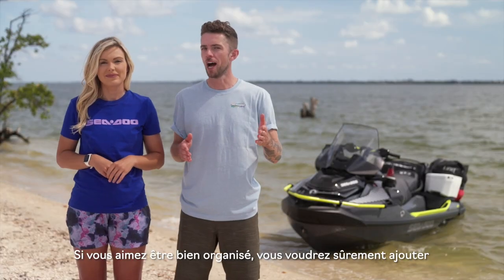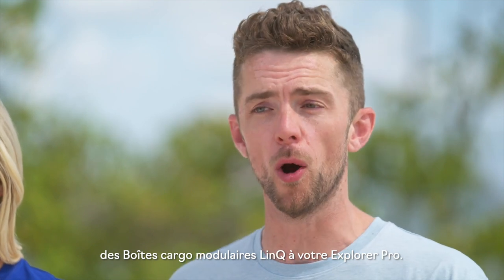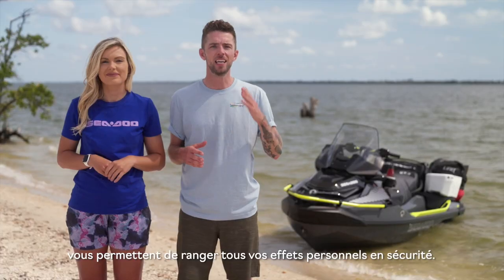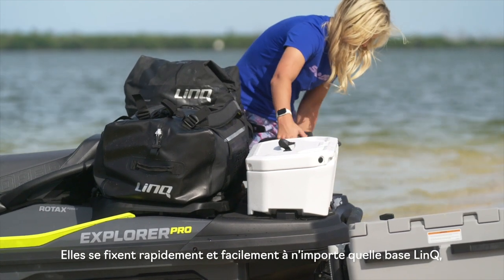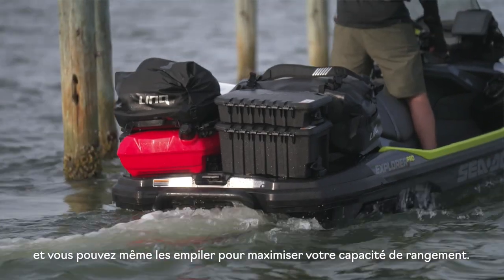If you'd like to stay organized, you'll want some Link modular cargo boxes to add to your Explorer Pro. These rugged boxes come in 10, 20, and 30-liter capacities and keep all of your stuff safe and secure. They attach quickly and easily to any Link base, and you can even stack them on top of each other, allowing you to really max out your storage capacity.